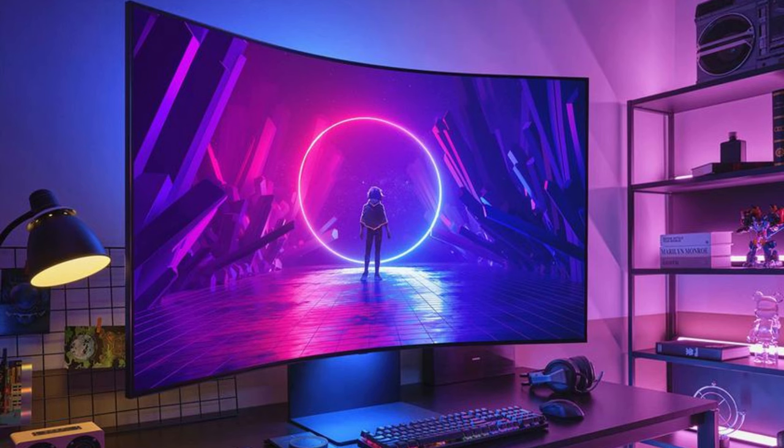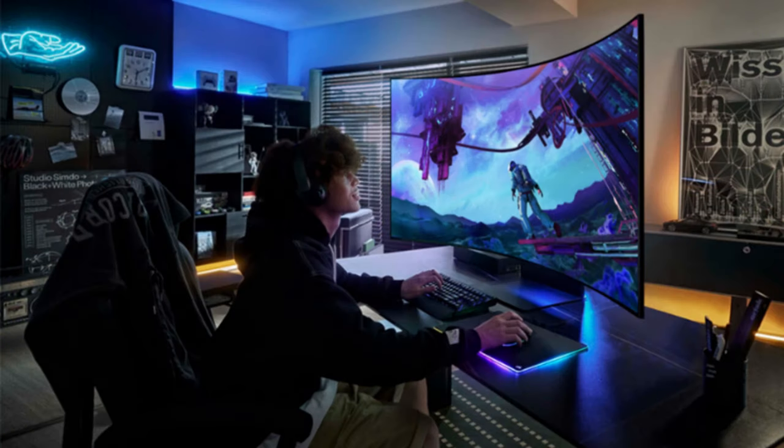Samsung has unveiled the Odyssey Arc second-gen curved gaming monitor with a price tag of $3,000. This cutting-edge display boasts a 4K panel with a resolution of 3840x2160, a swift 165Hz refresh rate, and a lightning-fast 1ms response time.